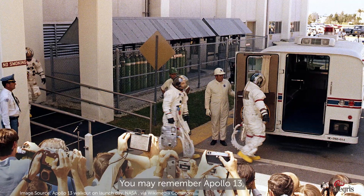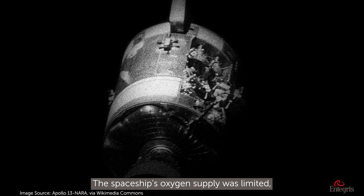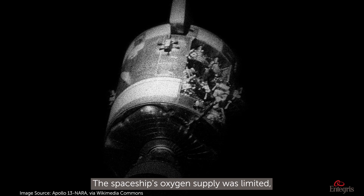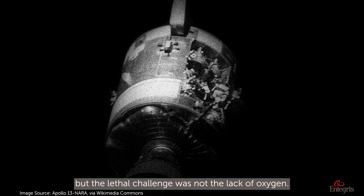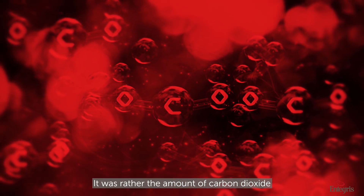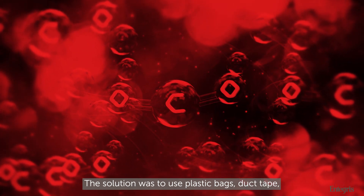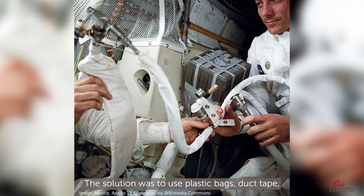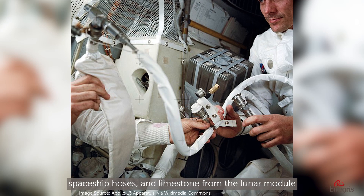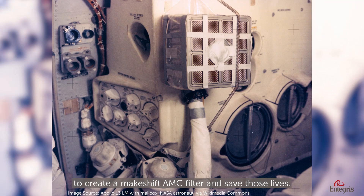You may remember Apollo 13, the moon mission that had an explosion en route. The spaceship's oxygen supply was limited, but the lethal challenge was not the lack of oxygen — it was rather the amount of carbon dioxide that built up in the capsule. The solution was to use plastic bags, duct tape, spaceship hoses, and limestone from the lunar module to create a makeshift AMC filter and save those lives.